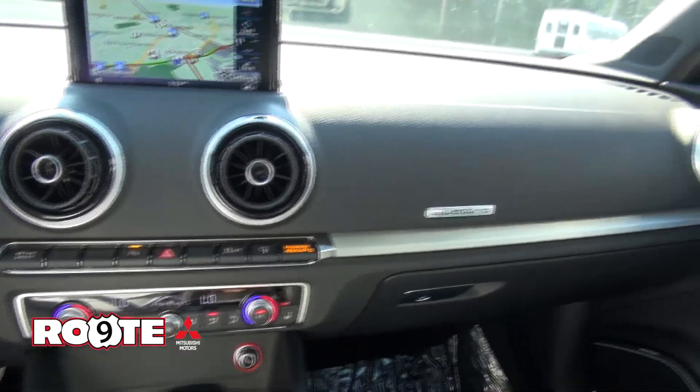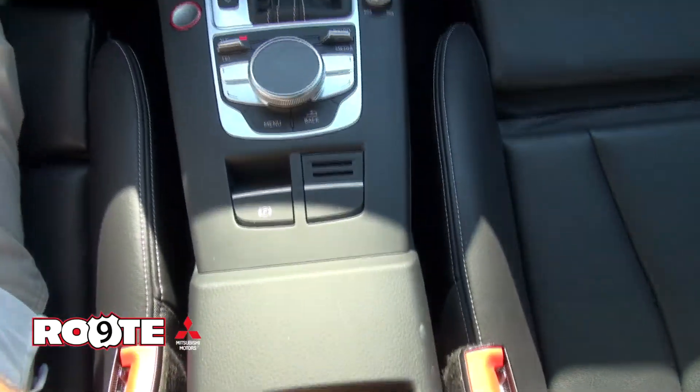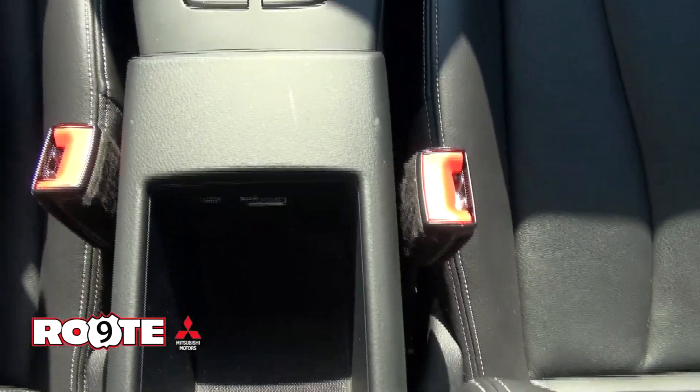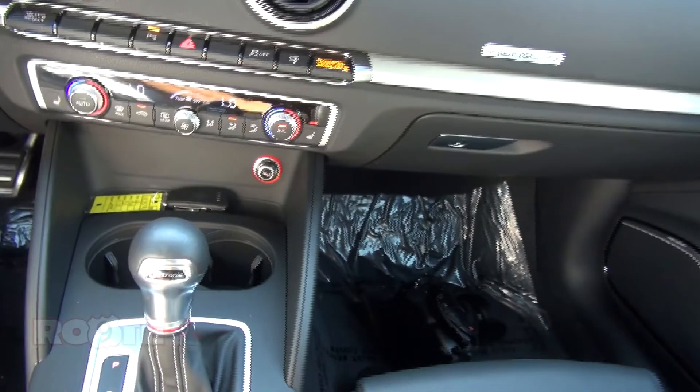Air conditioning is nice and cold because today is a very hot day. In here too you have an Audi interface, and you do have a charge-only plug in there. Of course, there are outlets everywhere.